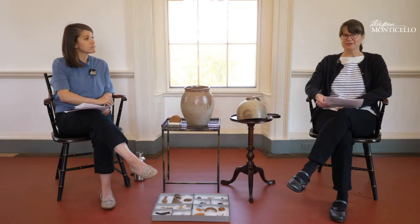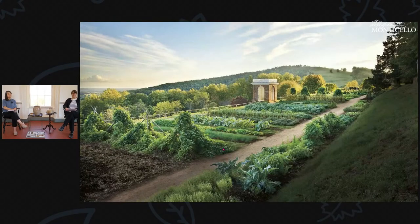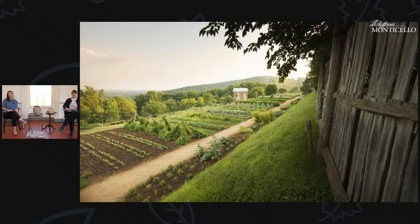Jefferson had a ten-foot-tall paling fence around the entire vegetable garden — three-quarters of a mile long — enclosing both the garden and the orchard, put up to keep animals out. He also had locks on the gates. This suggests concern about theft, and why would he be concerned? Because he knew the rations weren't enough for people to survive on. Certainly enslaved workers would do what they needed to provide enough food for themselves and their families.